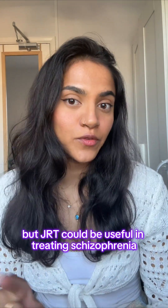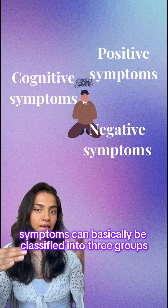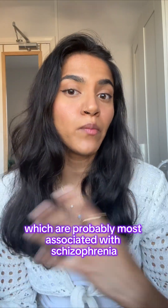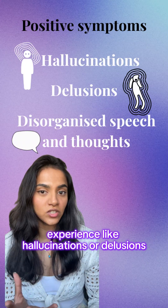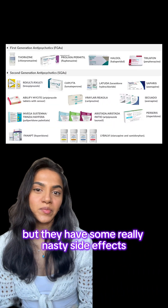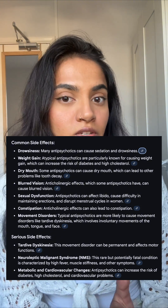JRT could be useful in treating schizophrenia for this reason: the symptoms can basically be classified into three groups. You have positive symptoms, which are probably most associated with schizophrenia — these are things that are added to a person's experience, like hallucinations or delusions. There are some medications to treat the positive symptoms, but they have some really nasty side effects and they don't really help with the other two categories of symptoms.